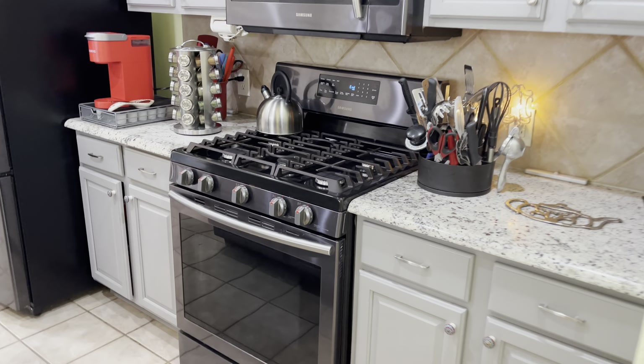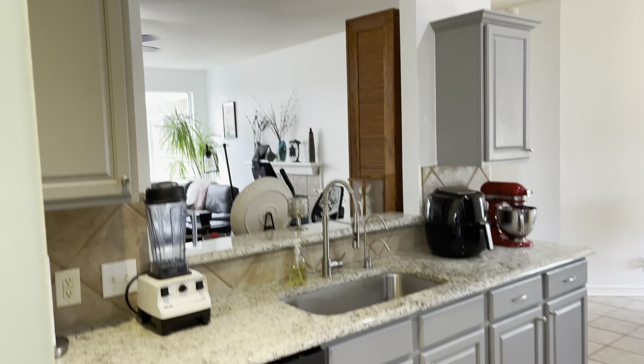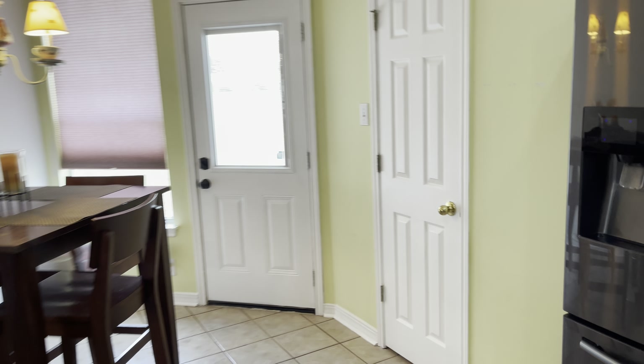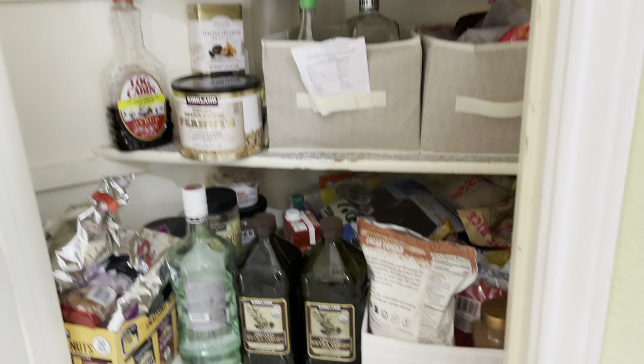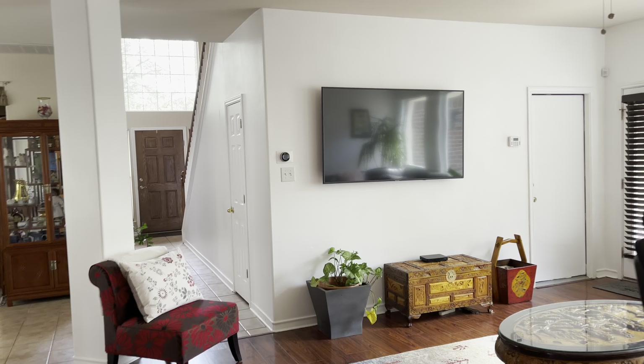Here's your kitchen. You got a gas burner, beautiful cabinets, granite tabletops. You got a nice island right here. Breakfast area. Here comes your pantry. Nice and open to the living room space.